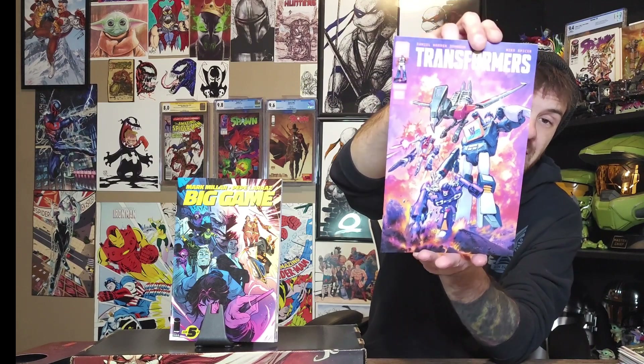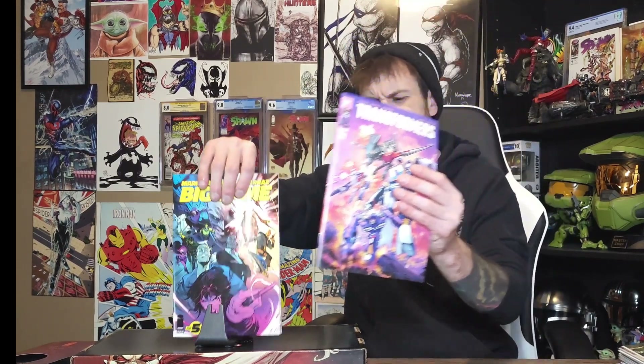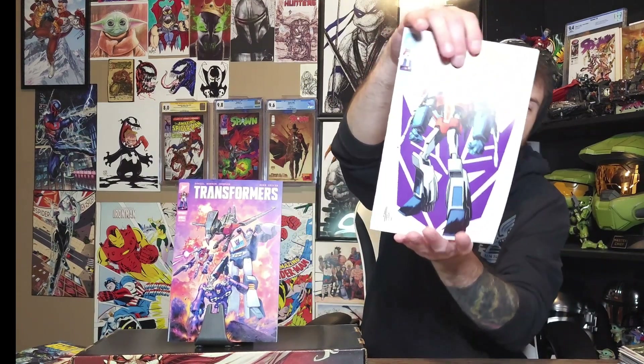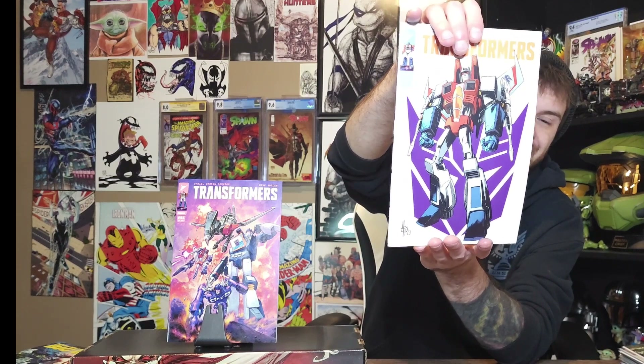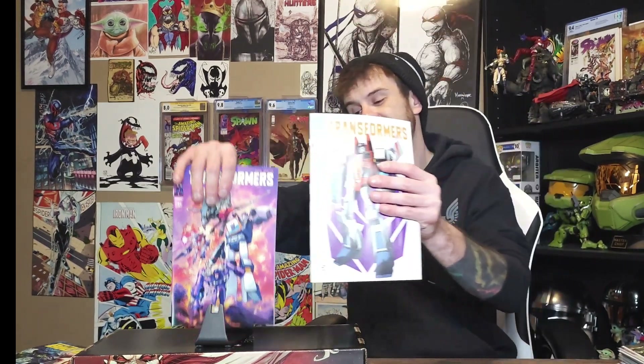Like I said, this is a mix of recent stuff — because I get my books every two weeks, I'm not somebody who goes to the LCS every single week. This is Transformers issue number one — I grabbed a couple of the reprints, I think this was like the second or third printing. I had to grab that cover to match the other one with the logo on there.